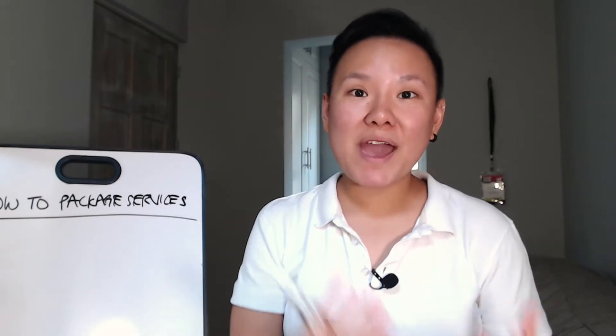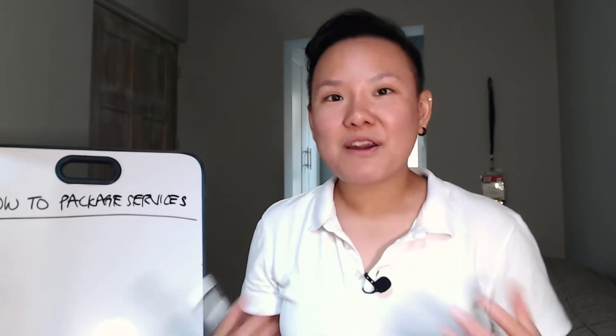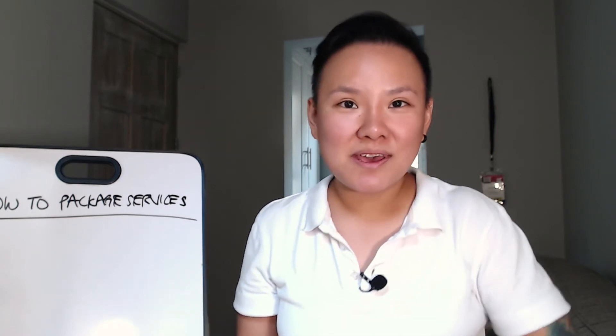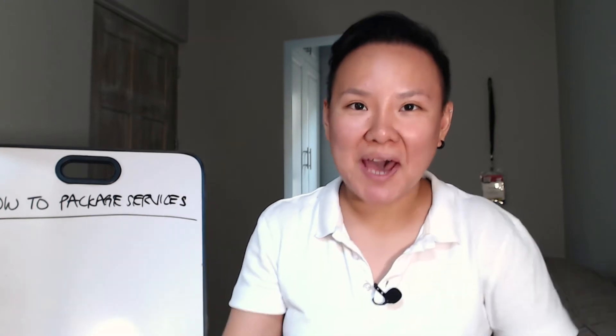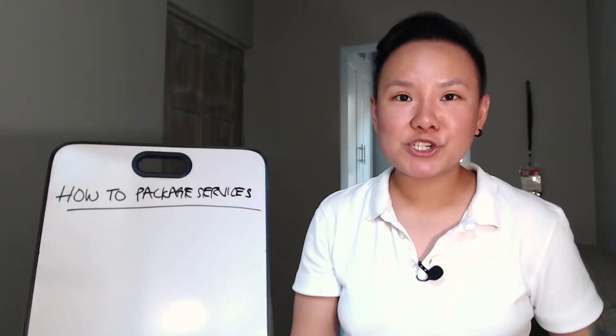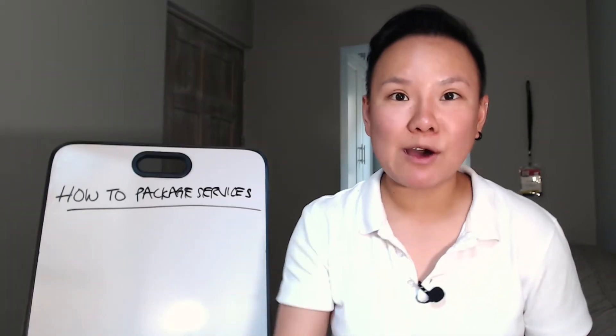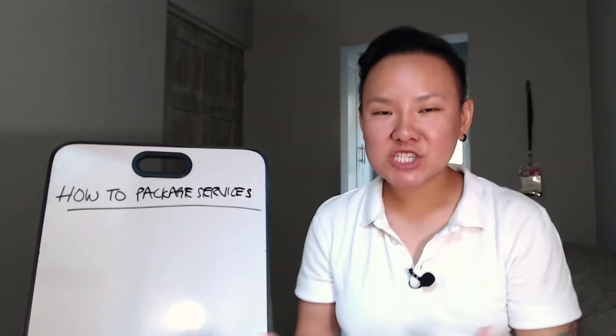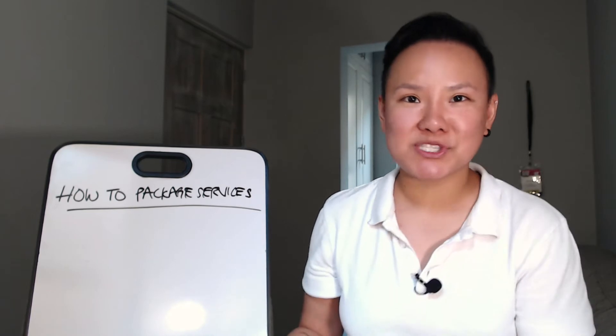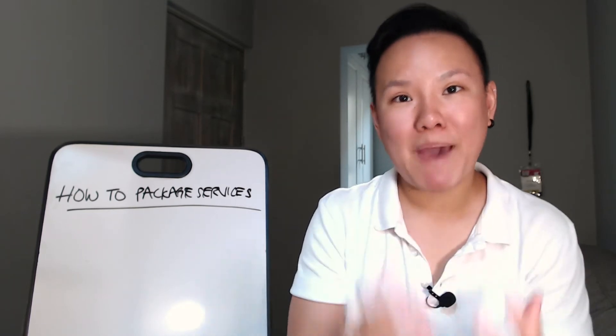At the same time, it is beneficial for your clients. Very often results are not seen in one session or one project — it might take some time. So by offering a service package, you help them get a better result with you. Now I'll walk you through my three-step system on how I package my services and turn individual services into a service package.